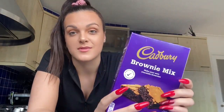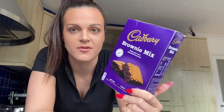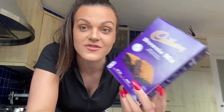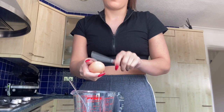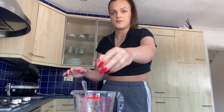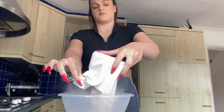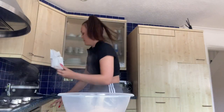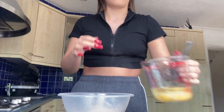A bit later on — I'm going to attempt to make this Cadbury brownie mix because I've had it for ages and I really want to make it. If you know me, you know I love brownies. We need egg, vegetable oil, a brownie tray, water, and a hand whisk. Fingers crossed this goes okay. She did it! I'm going to put it in the pan and put it in the oven now.